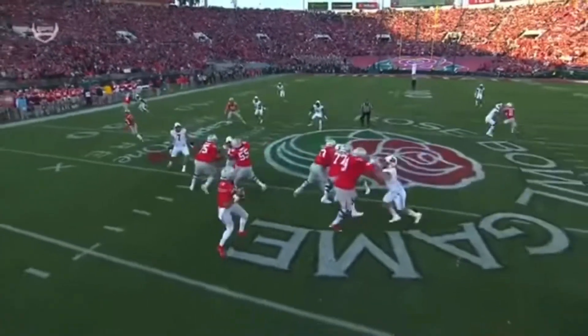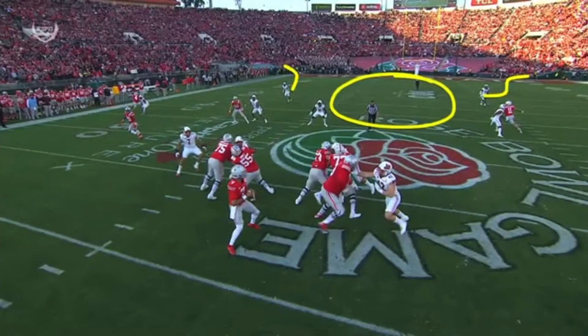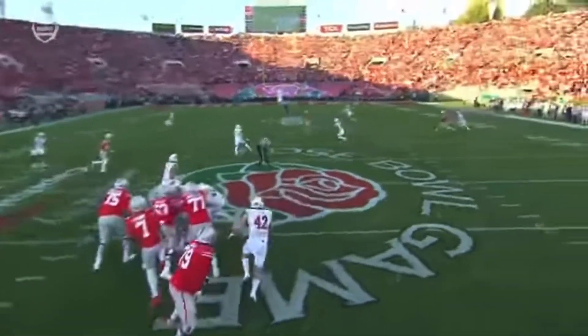Ohio State answers instantly from 52 yards. Watch what they end up going to here — a two-high safety look, which opens up a nice throwing lane behind those linebackers.